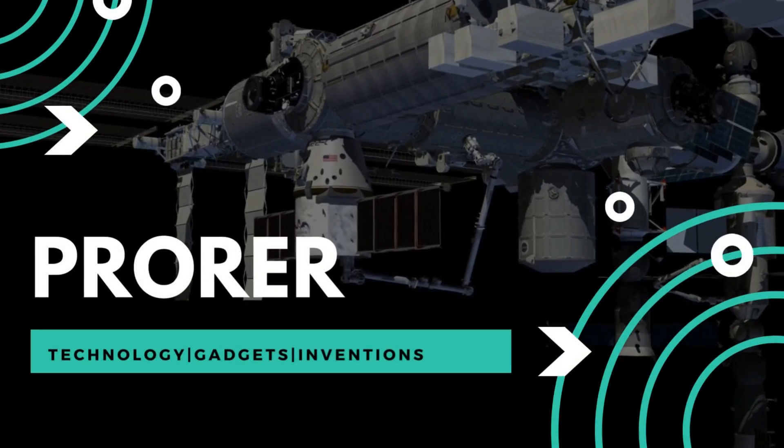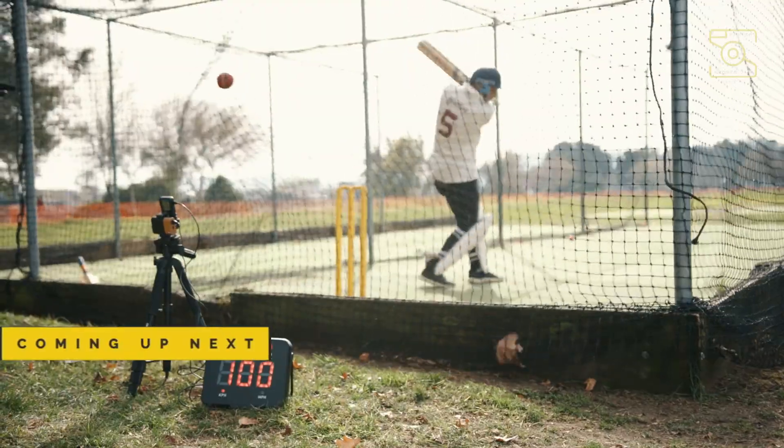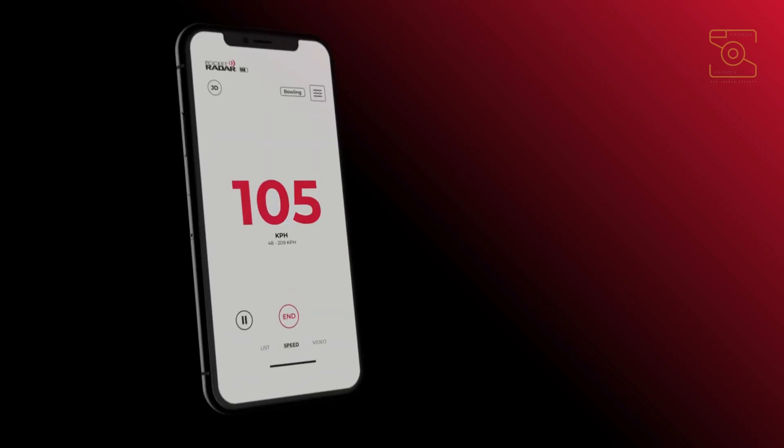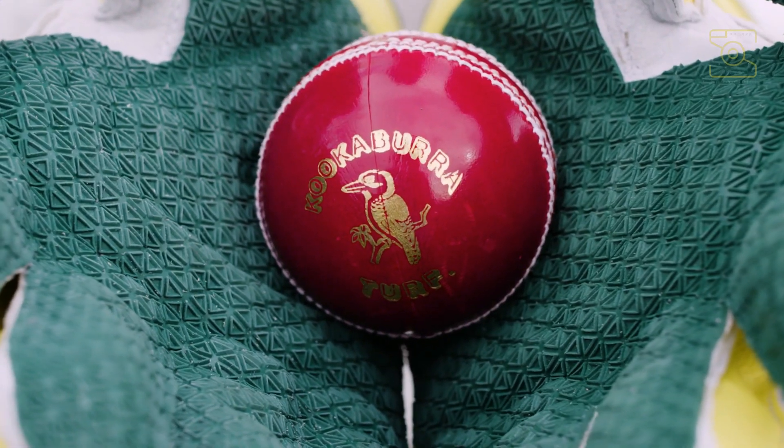Hello, fellow techies and friends. Welcome to ProRer. In modern-day sports, analytics are a primary element and a major factor in determining a team's success, as well as analyzing failures and areas for improvement.